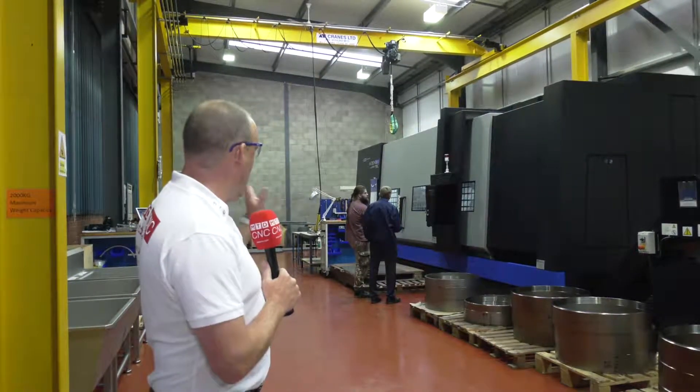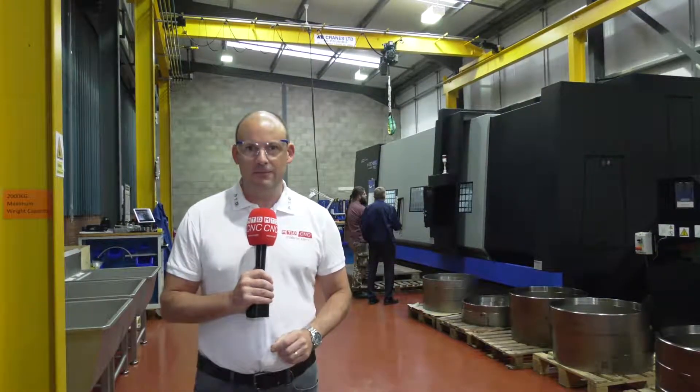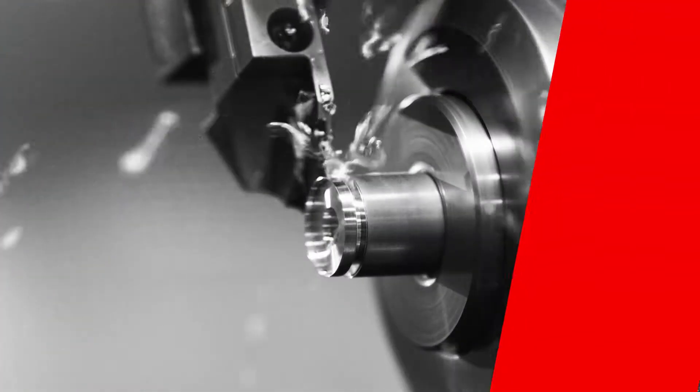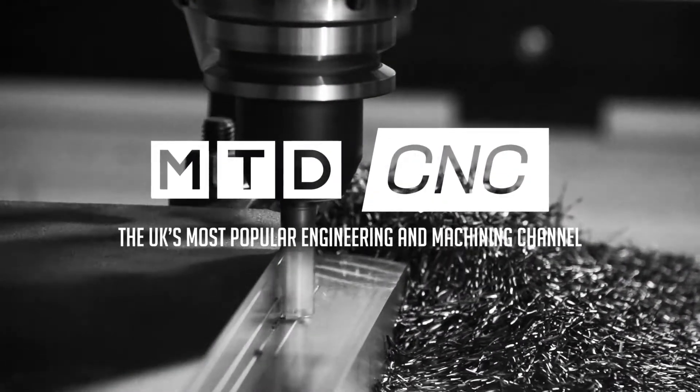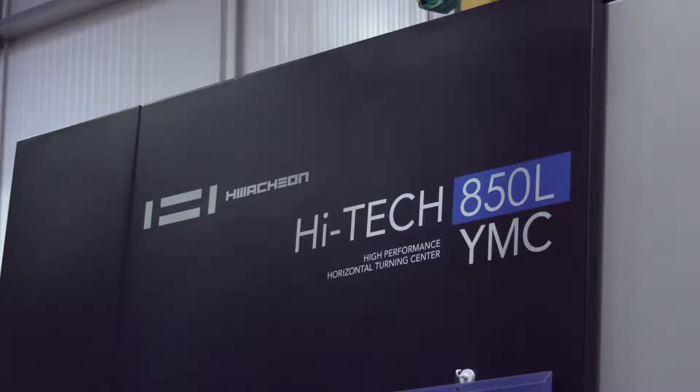Look at this machine here — the Hitec 850L YMC. It's a huge turning centre. Peter, we travel to the home of Huachon in the UK, Ward Hitec in Sheffield, quite a lot. You must have been there whilst you were embarking on this purchase. What impressed you about their business?